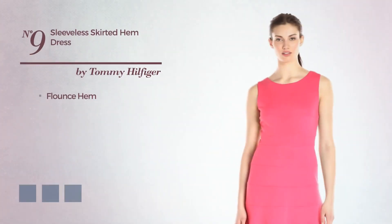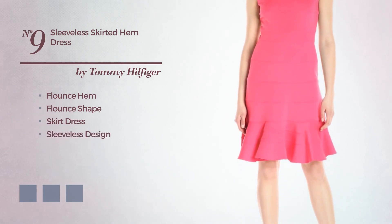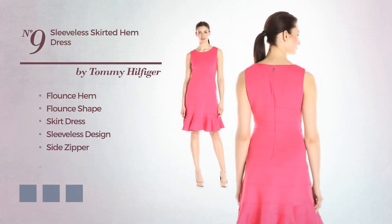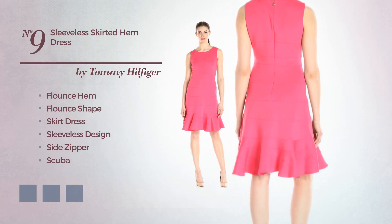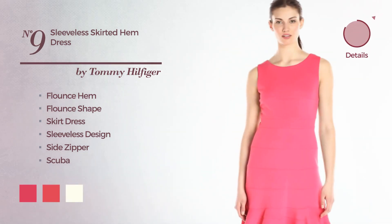Number 9: Flounce Hem Flounce Skirt Dress. Featuring a sleeveless design, as well as a side zipper, produced with scuba, accented with a flounce hem. The available color variations include azalea, geranium, and ivory.